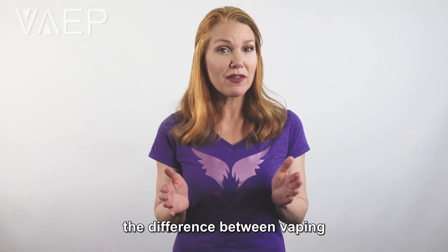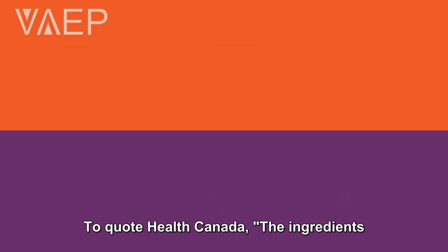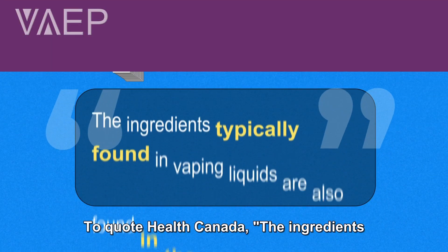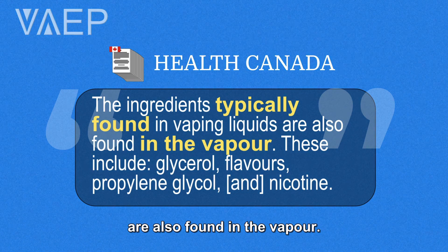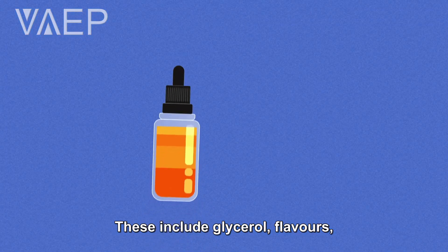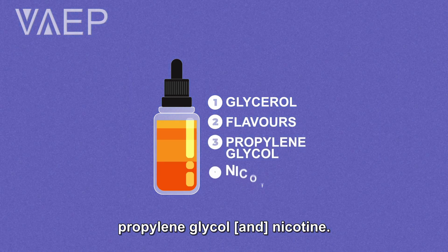Have you ever wondered about the difference between vaping and cigarette ingredients? To quote Health Canada, the ingredients typically found in vaping liquids are also found in the vapor. These include glycerol, flavors, propylene glycol, and nicotine.